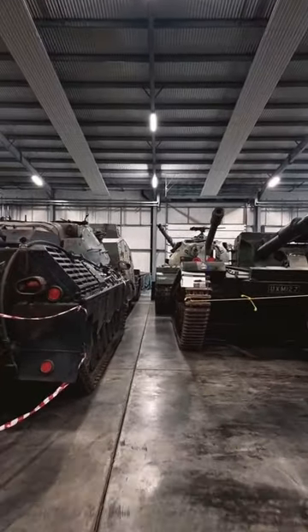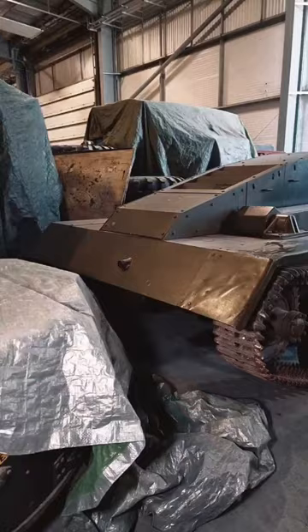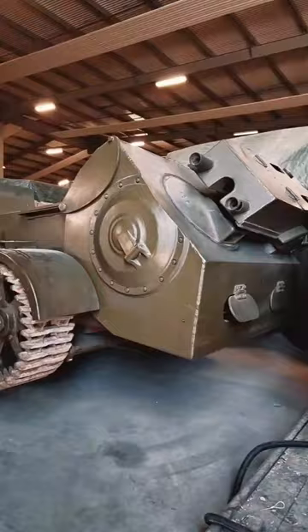I'm about to show you one of the strangest tanks in the world, and I can almost guarantee that you've never seen it before. The only one of its kind lives here at the Tank Museum in Bovington. Allow me to introduce you to the Praying Mantis, a truly bizarre and unique British prototype from World War II.